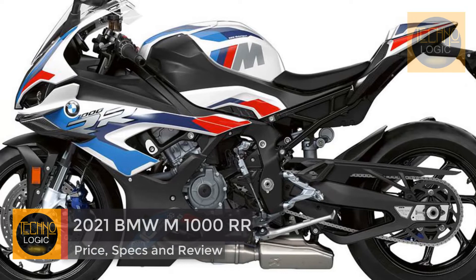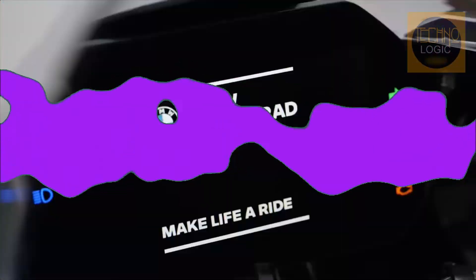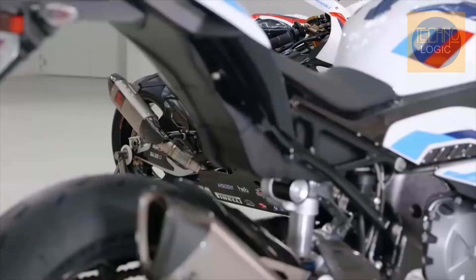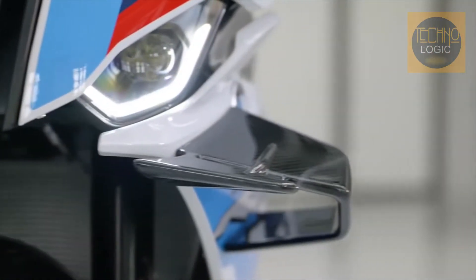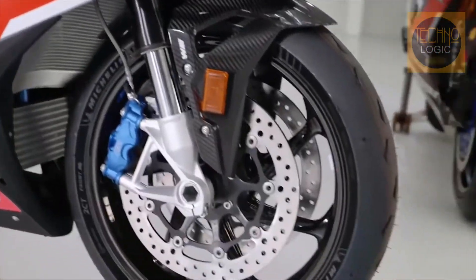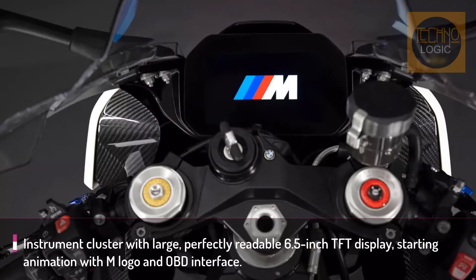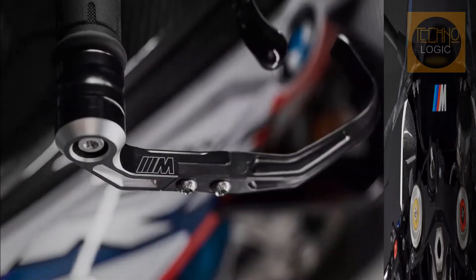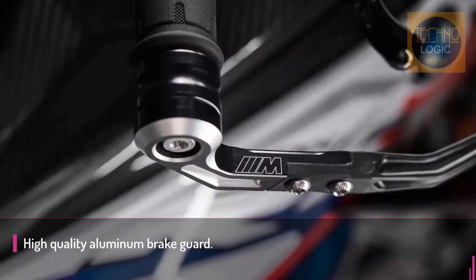The 2021 BMW M1000 RR is based on the 2020 S1000 RR superbike but comes with more power, more torque, less weight, more powerful brakes, a lot of carbon parts, and of course some winglets. The most remarkable modification is the adoption of titanium connecting rods by Austrian specialist Pankl, which are both three ounces lighter and two millimeters taller than standard, for a total of 101 millimeters, exceeding the mandatory 2:1 ratio in relation to the 49.8 millimeter stroke, which helps reduce the secondary imbalance of the inline-four.